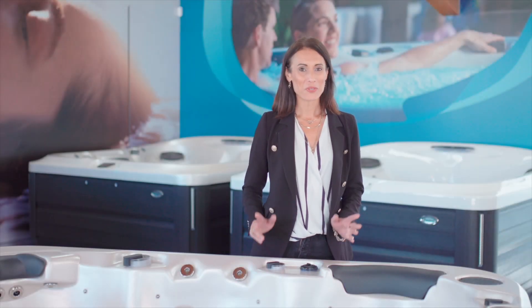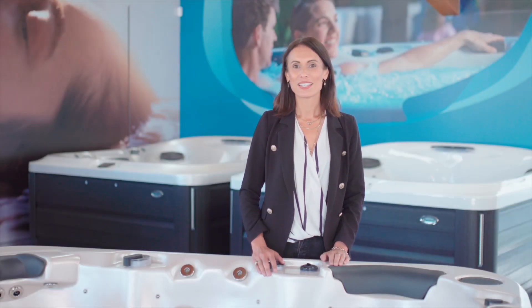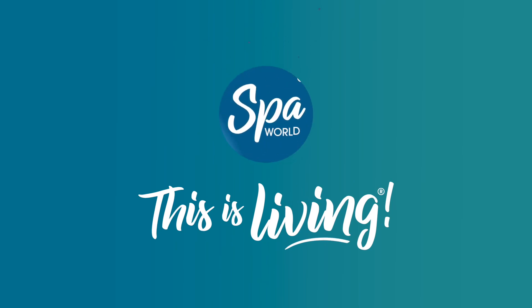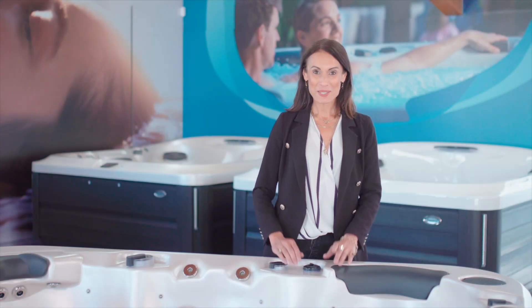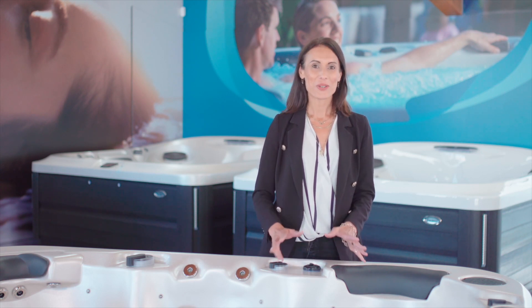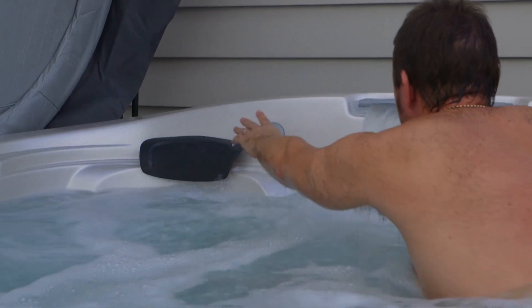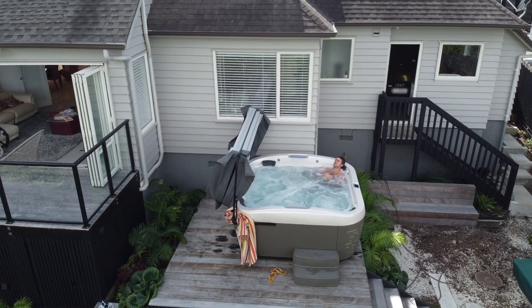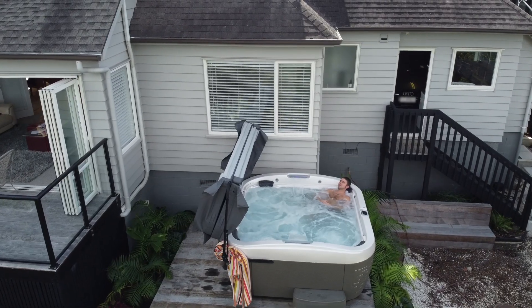Considering buying a spa but wondering how much electricity it will use? Keep watching to learn all about spa pool running costs and how to reduce them. If you want to buy a spa pool but are concerned about how much electricity it will use, you're not alone — it's one of the top things people ask about before they buy. In this video I'll explain how much it costs to heat a spa pool, along with the key features to look for to keep power usage down.